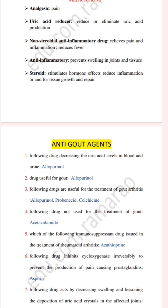The drugs useful for the treatment of gout arthritis are allopurinol, probenecid, and colchicine. The next question: which of the following drugs is not used for the treatment of gout?